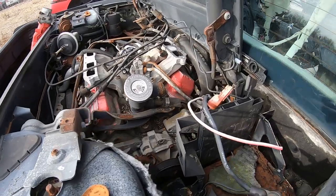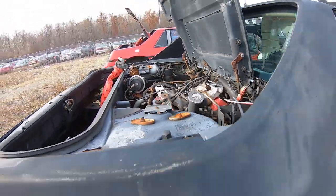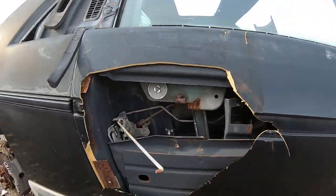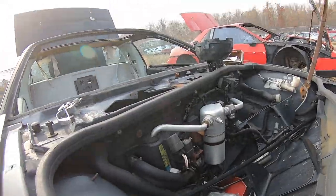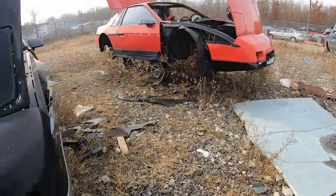Check it out — found us a Fiero V6. This is an '85. Not much left in the interior. And we've got another GT — a red one over there.